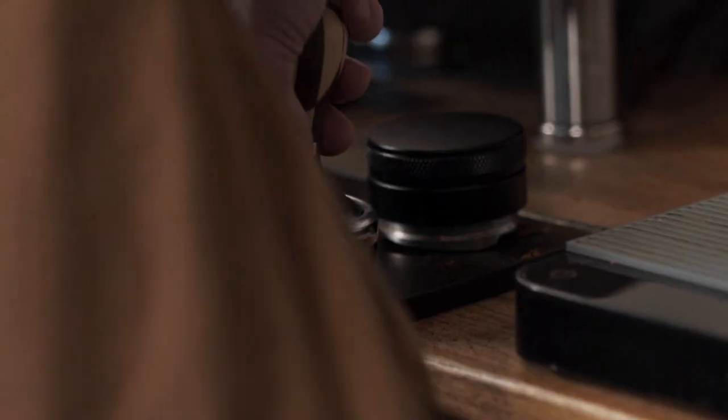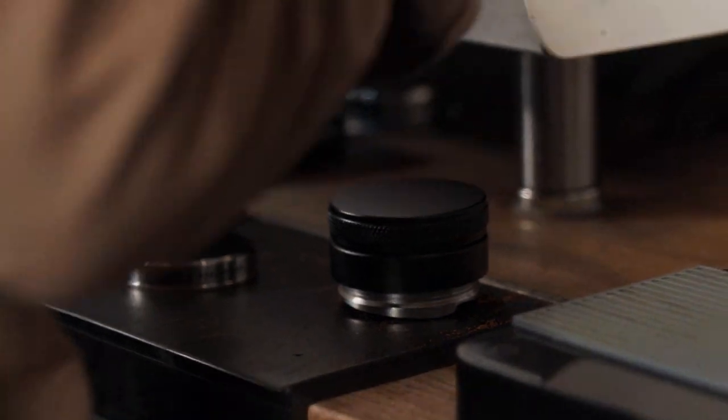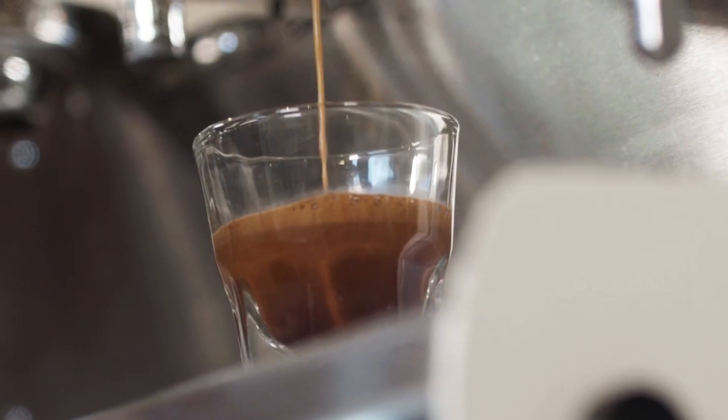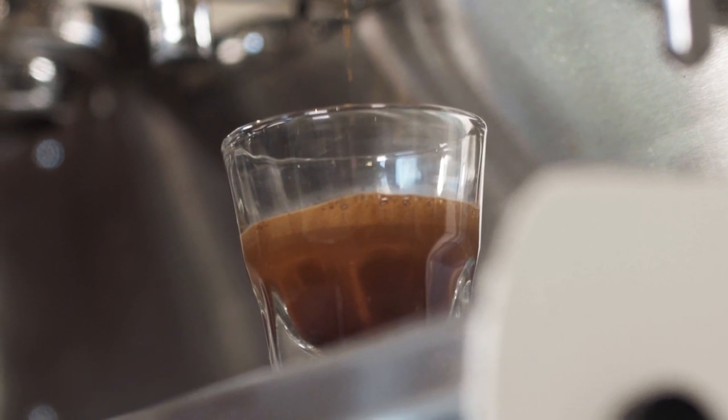Rather than using your coffee pot or maybe a pour-over, you use an espresso machine. An espresso machine uses pressure to extract all the flavor of coffee very quickly — in 25 to 30 seconds.